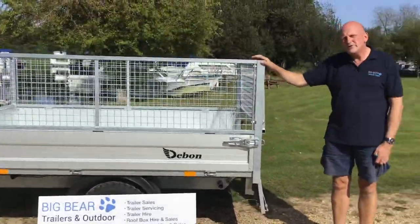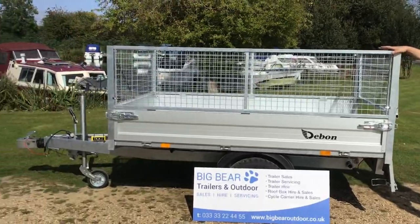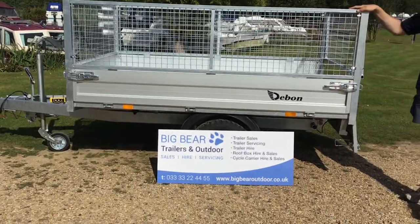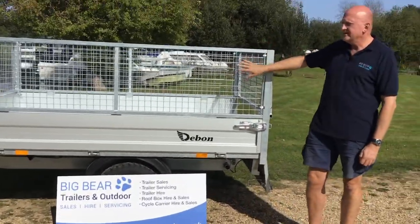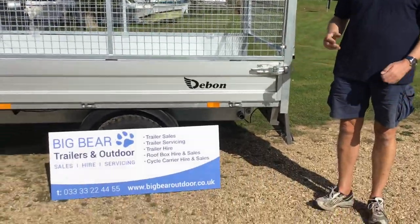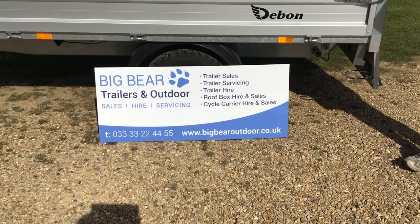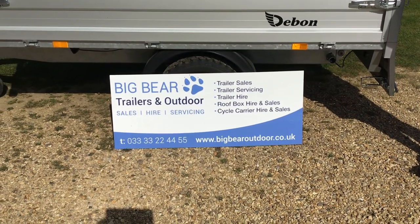A nice bit of kit. My name's Ian from Big Bear Trailers in Oundle, Northamptonshire — literally 10 minutes west of the Peterborough A1 services. If you'd like more details on this trailer or want to see the specification and some still photos, please go to our website bigbeartrailers.co.uk or bigbearoutdoor.co.uk and you'll see all the details there. Thank you, bye.